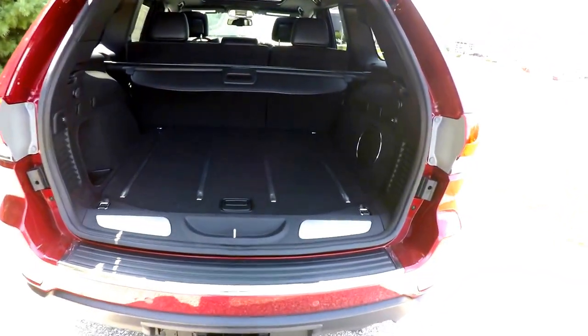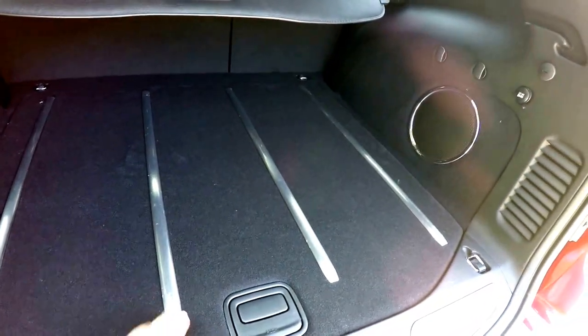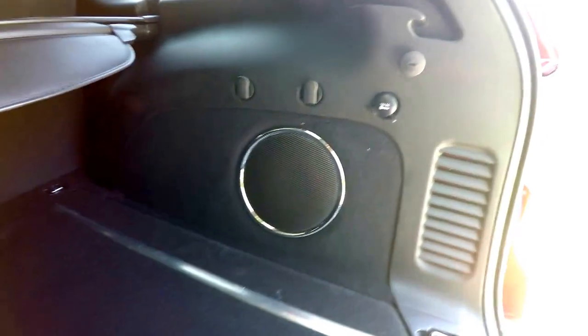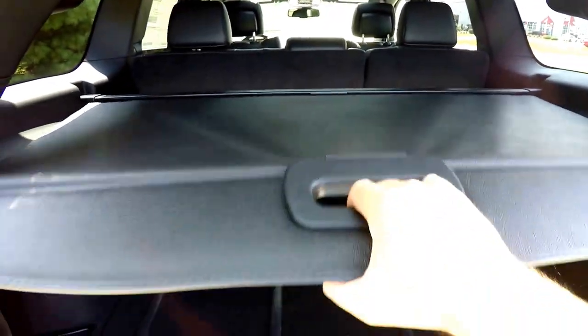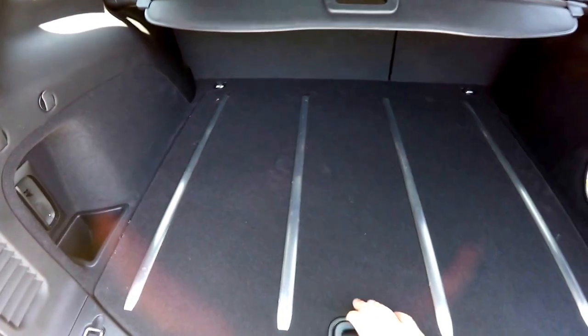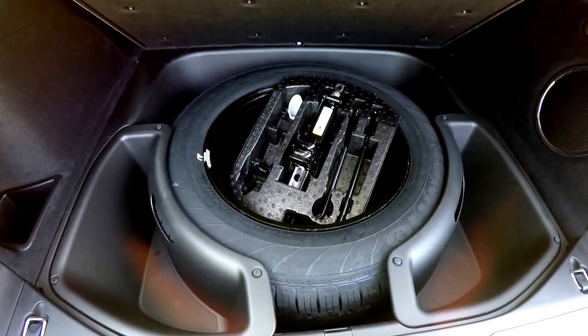We're going to take a quick look at the luggage area. Nice flat load floor, brushed stainless steel tread plates. It also has a subwoofer and amplifier for your premium audio system, a 12-volt power point, and a privacy tonneau cover. Underneath the floor, you have your full-size spare tire with jack and tools and storage.